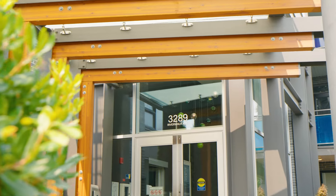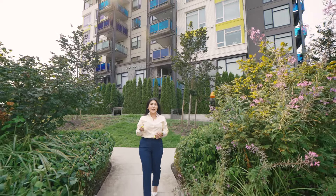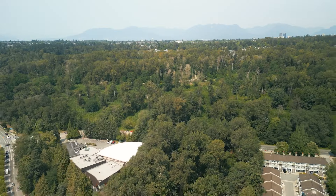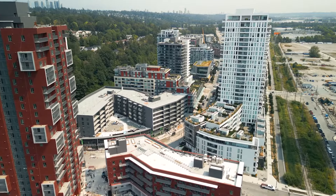It's a fantastic building with a full-size gym and a dog wash station. As you know, the River District is a wonderful place to live, work, and play, and you're only minutes away from trails, shopping, Save-On-Foods, banks, and so much more.